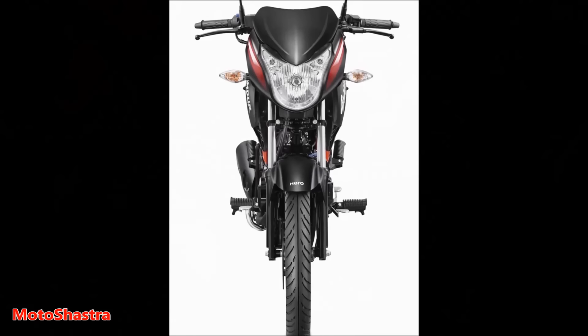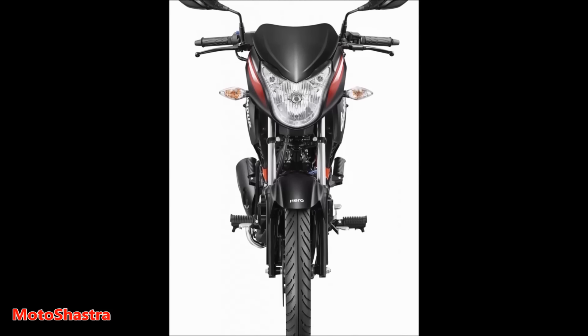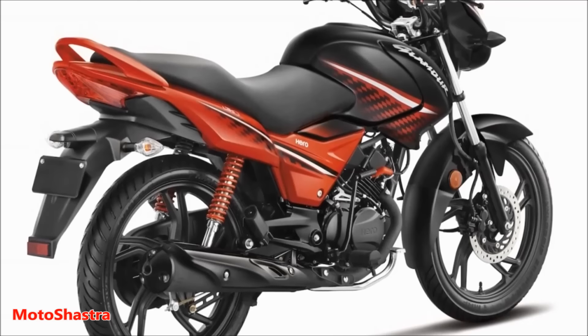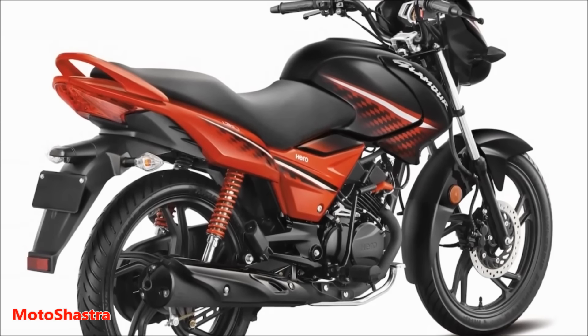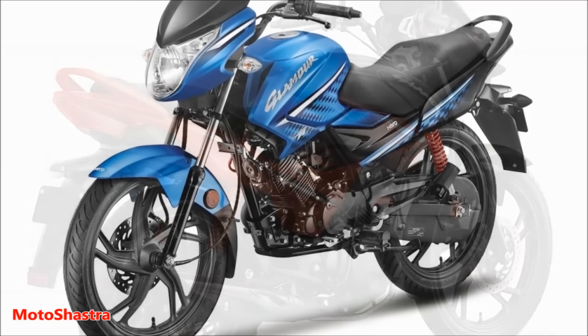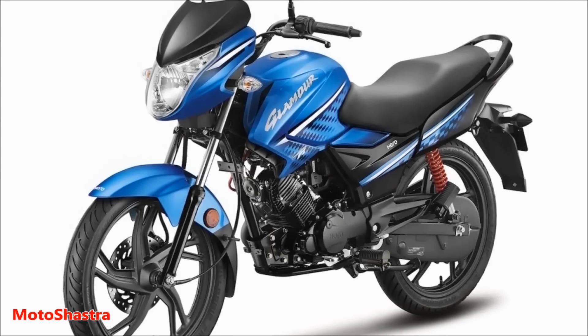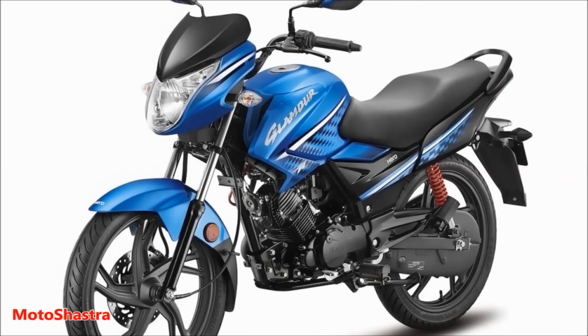The Glamour gains 27% more power and 6% more torque than the previous generation Glamour 125. Some key features newly provided by Hero are auto headlight on, LED tail light, torque on demand, and Hero MotoCorp's i3s technology for better fuel efficiency and more power.